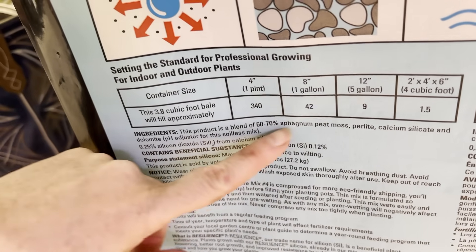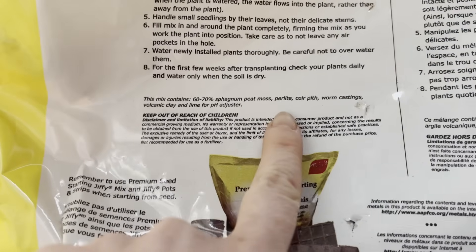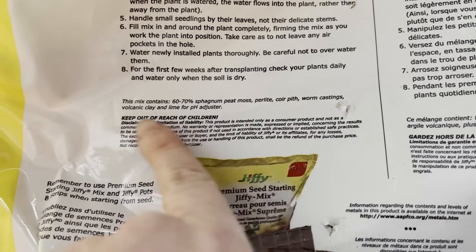Most reputable potting soil companies will have a breakdown of ingredients in their mixtures. The exception can be seed starting mixes, usually just peat and perlite. But when it comes to potting soil proper, they definitely list them — and this includes synthetics all the way to the organic side of things. We're going to go through each individual ingredient, and then at the end I'm going to give you the honest truth about why Miracle-Gro is demonized and some critical thinking skills you can use to determine if that's something you truly believe.